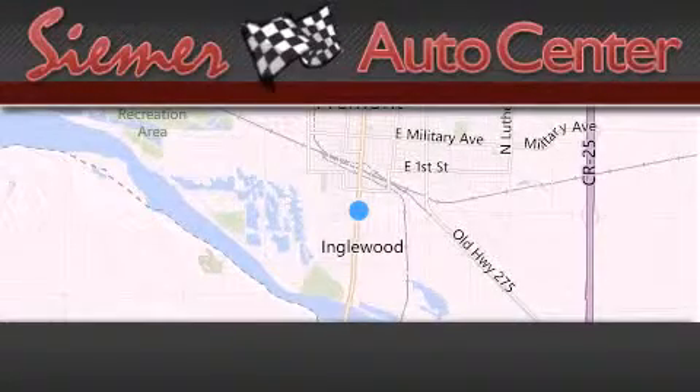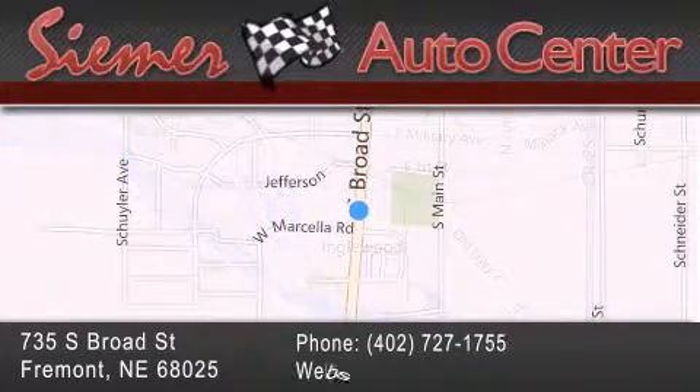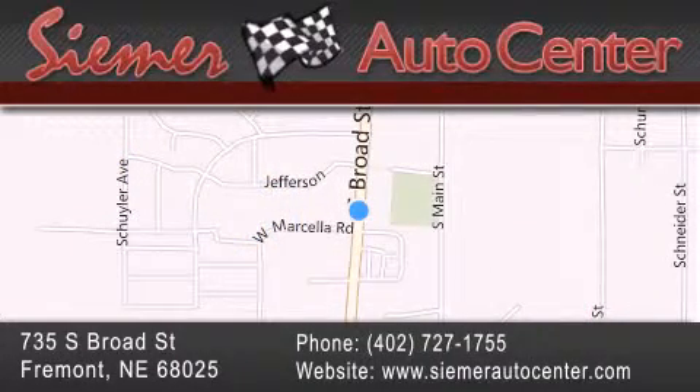Siemer Auto Center is located at 735 South Broad Street in Fremont. Our goal is to exceed all of your expectations to ensure that you'll return for future visits.